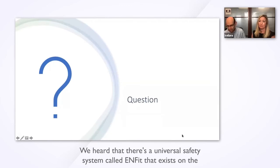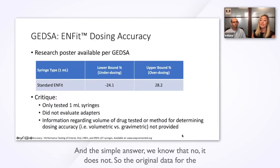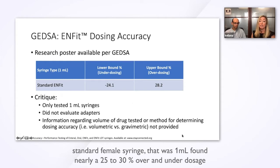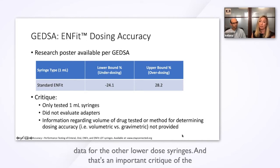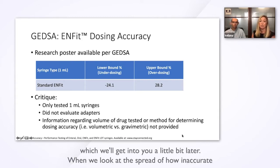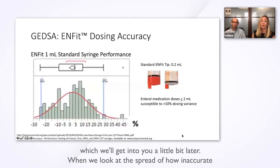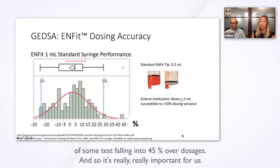There is a universal safety system called INFIT that exists on the market. Does this meet the safety and accuracy challenges for neonatal patients? In a simple answer, no, it does not. The original data for the standard female syringe of 1 ml found nearly a 25 to 30 percent over and under dosage potential with its use. This study looks specifically at the 1 ml syringes, so we don't have performance data for other lower-dose syringes — an important critique of available information. It also did not evaluate the dispensing adapters. When we look at the spread of inaccuracy, it ranges from about minus 30 percent to upwards of 45 percent overdosage in some tests.